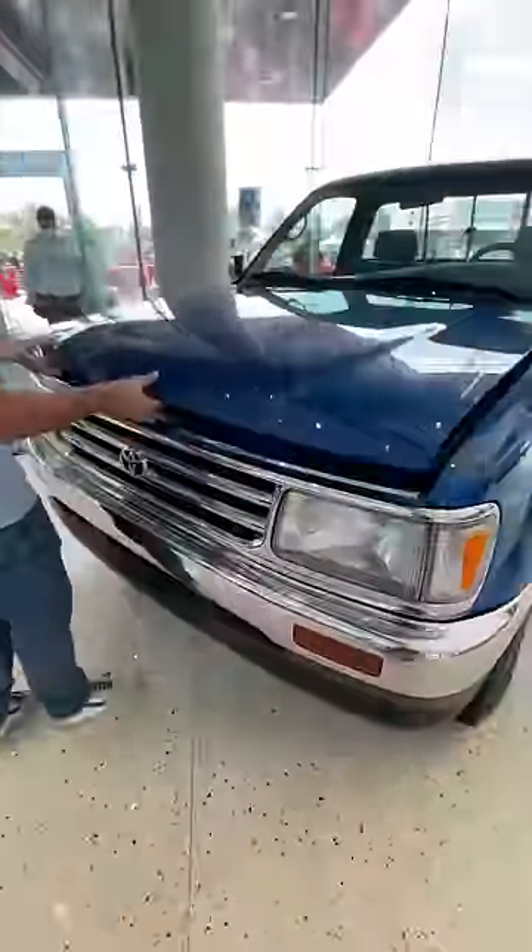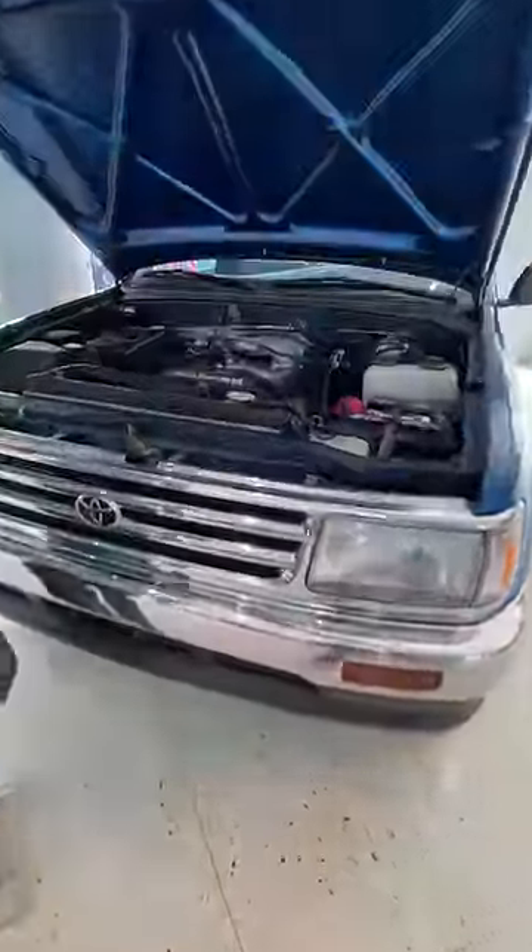And wait till you see the engine. This was powered by a 3.4 liter V6. These trucks were used hard, they were put away wet, and they almost never looked like this underneath the hood.